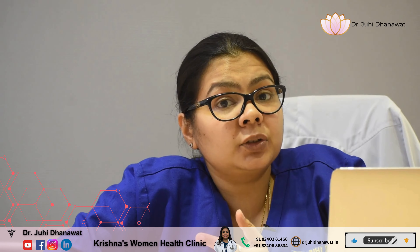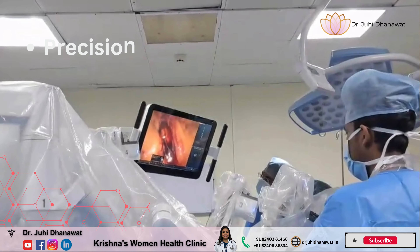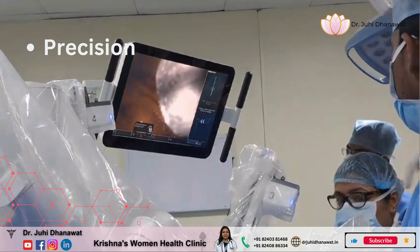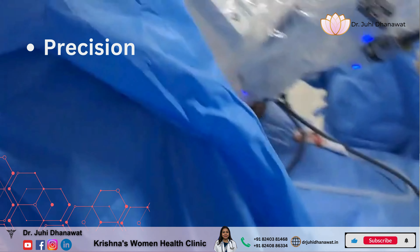The second great advantage is that the robot, since it is a machine, has extremely good precision. So your complication rates are very low.